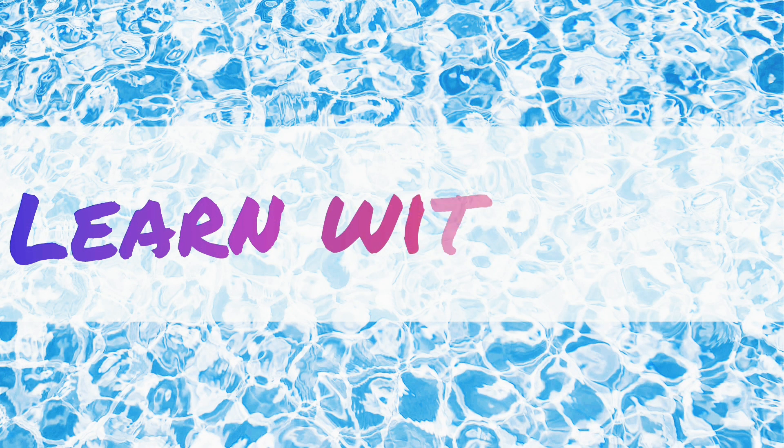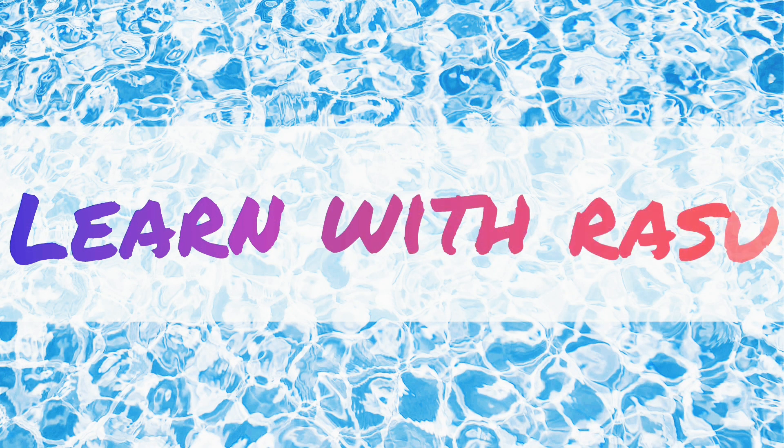Hello kids, welcome to learn with Rasu. Today we learn 1 to 3 countings.